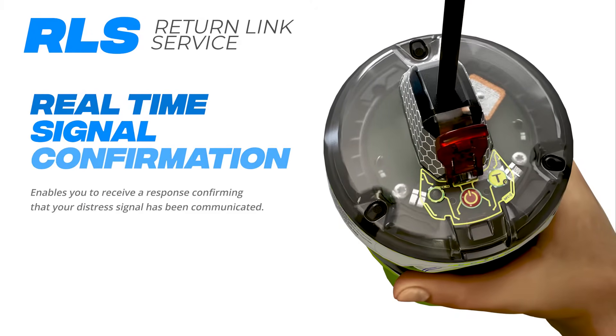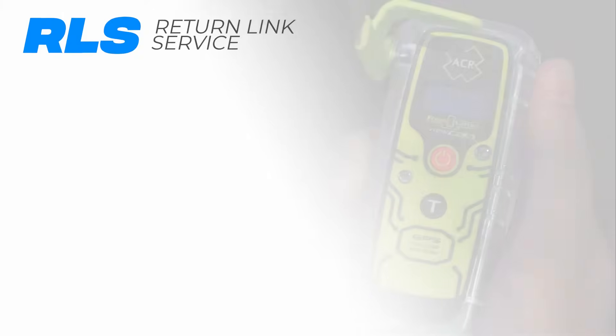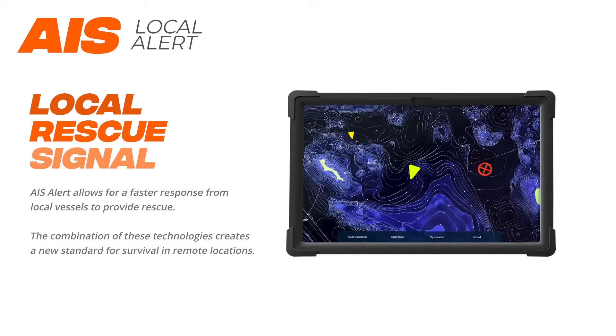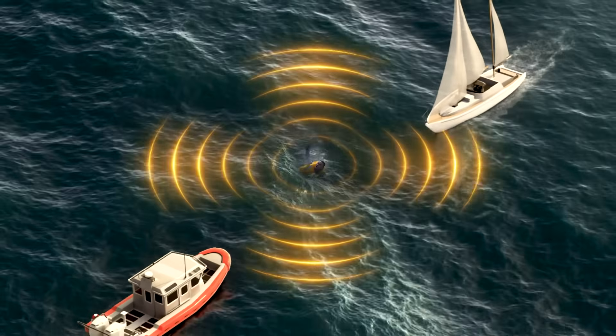Technologies like Return Link Service, or RLS, enable you to receive a response confirming that your distress signal has been communicated. The latest EPIRBs also send an AIS alert signal to nearby vessels equipped with AIS transceivers, providing them with your precise location. This facilitates a faster response, as local ships can move to your coordinates to assist in your rescue.